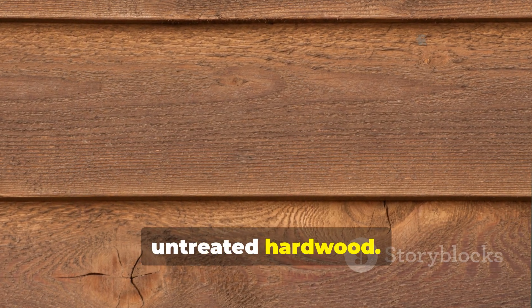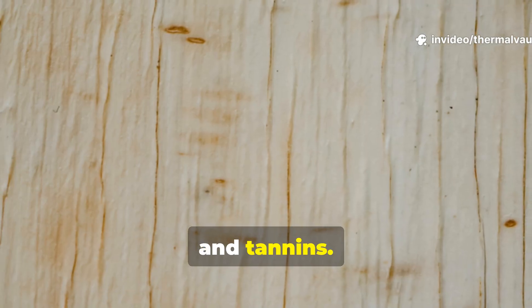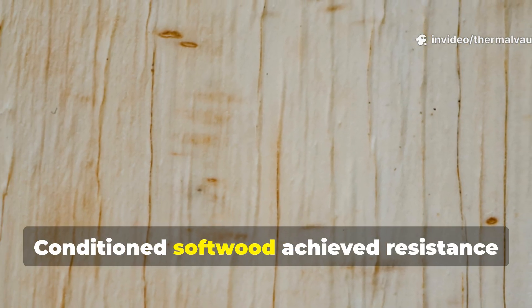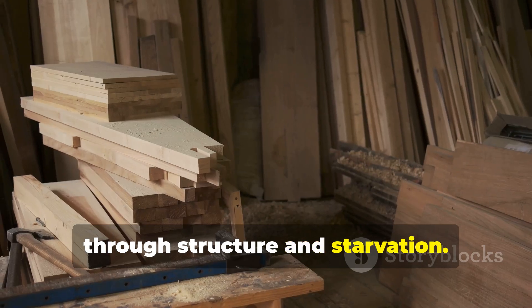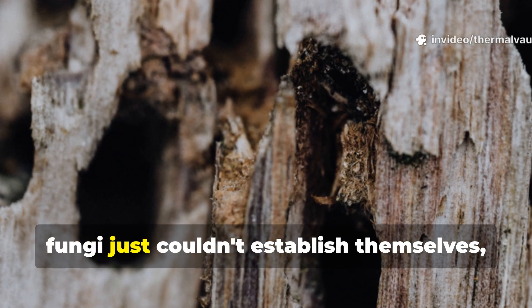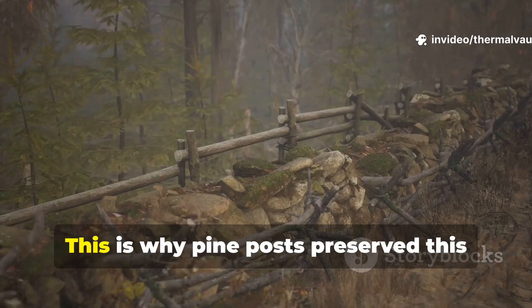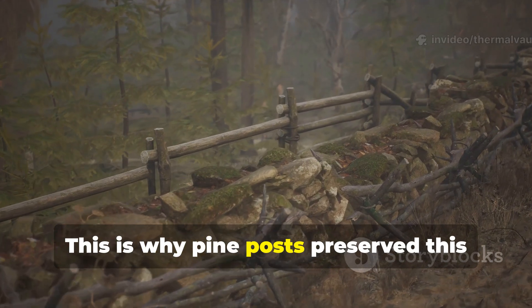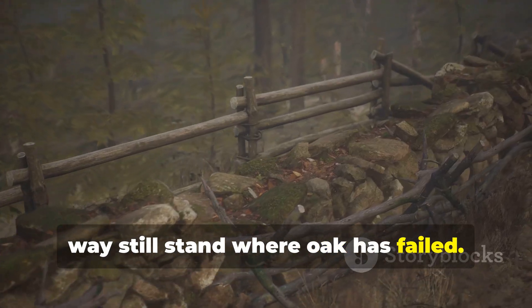Why did this trick make softwood outperform untreated hardwood? Hardwoods resist rot through density and tannins. Conditioned softwood achieved resistance through structure and starvation. Once sugars were removed and capillaries collapsed, fungi couldn't establish themselves, even in damp conditions. This is why pine posts preserved this way still stand where oak has failed.